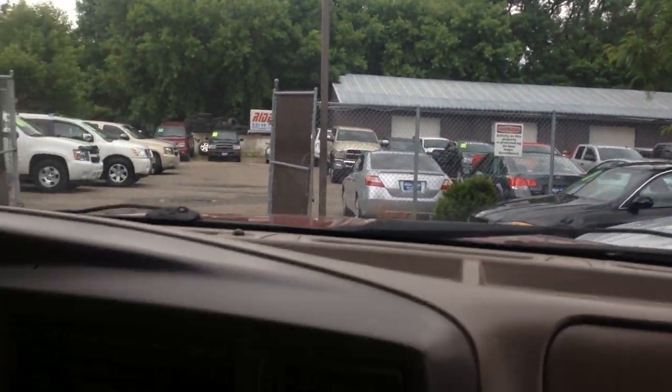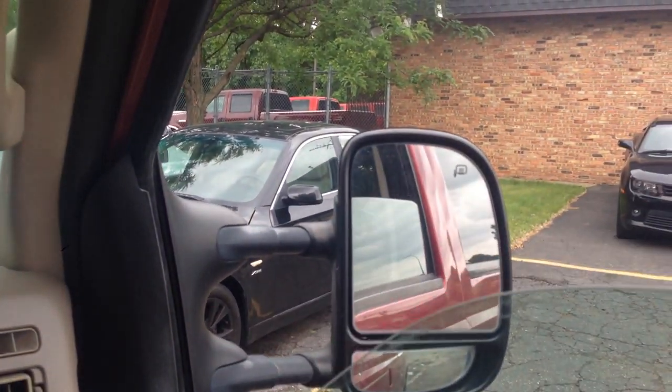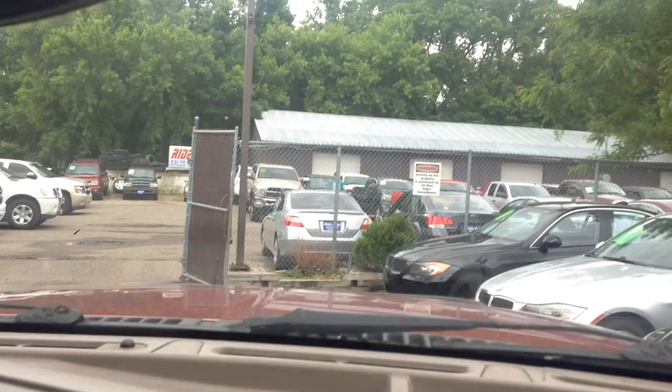Okay, here we are inside the Excursion. Let's test the AC. Power windows, mirrors, door locks — they all work. Shift on the flat four-wheel drive. Automatic transmission goes from gear to gear without any delays.